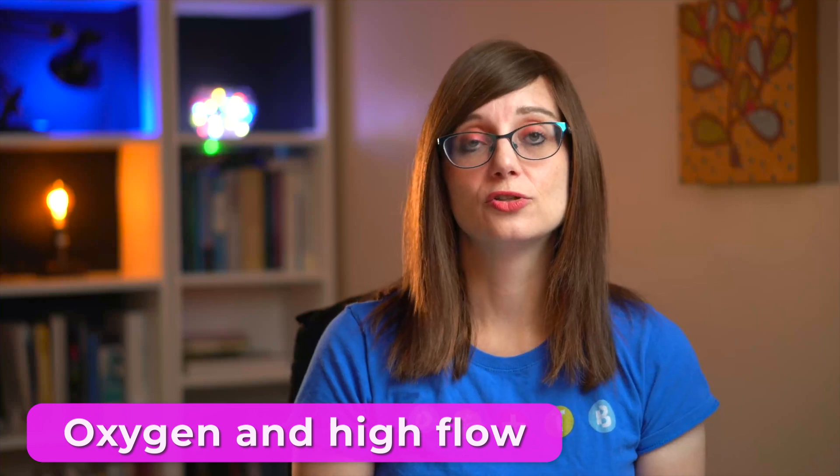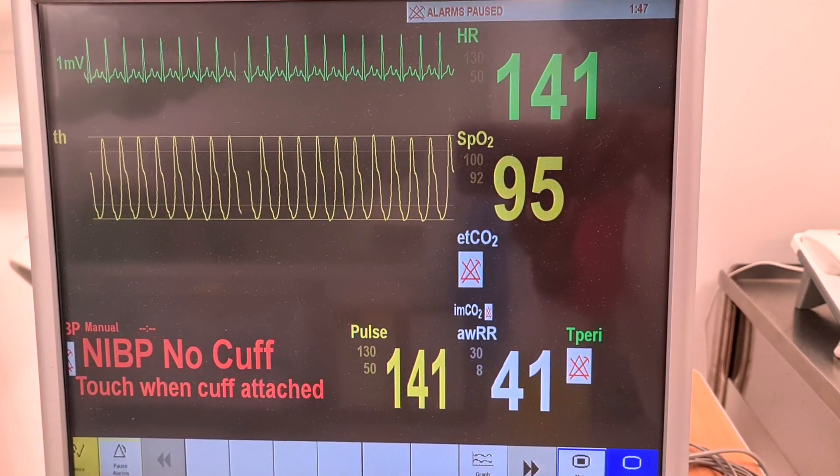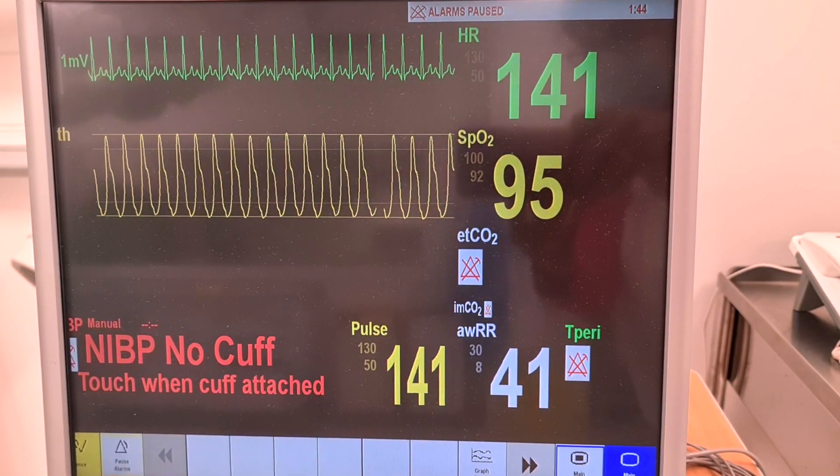Having said that, there are two things that can be useful: oxygen and high flow. We should be using oxygen to supplement for babies who have low sats. Your cut-off will vary depending on your guidelines, but it's likely to be somewhere between 90 and 92%. The NICE guidelines that recently came out say that in an under-six-week-old you should keep sats above 92%, but in an over-six-week-old you could tolerate sats of 90% or above. If you're into the 80s, you should be putting on supplemental oxygen.